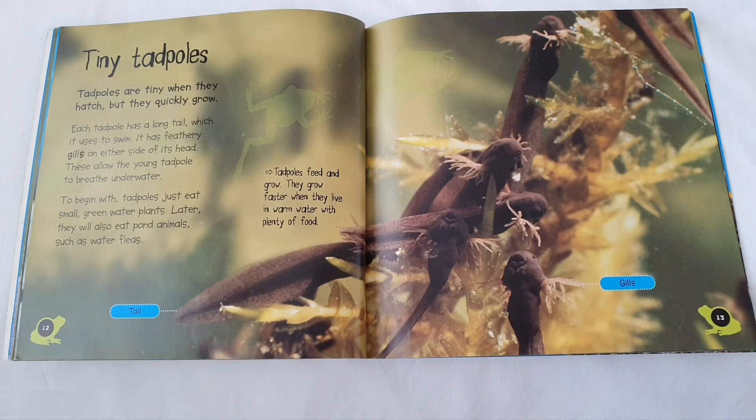Tadpoles feed and grow. They grow faster when they live in warm water with plenty of food.